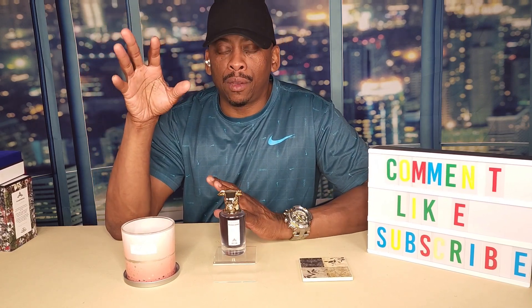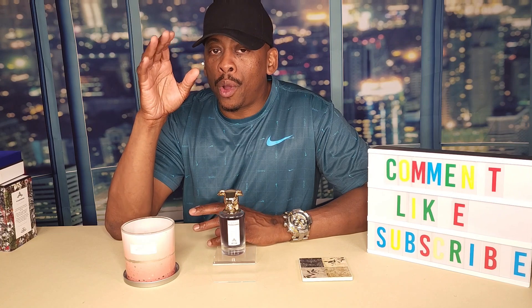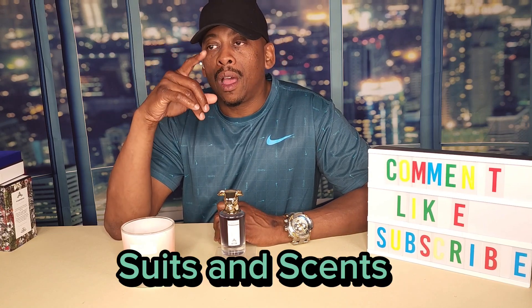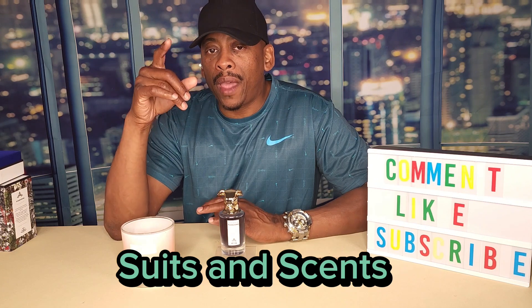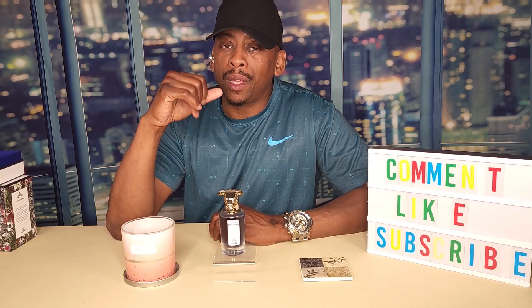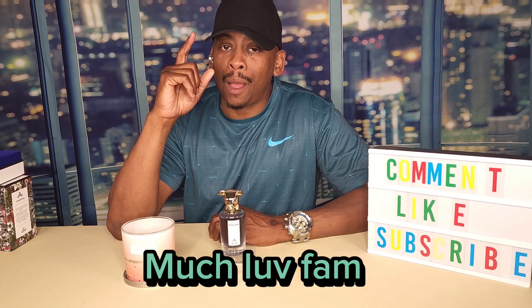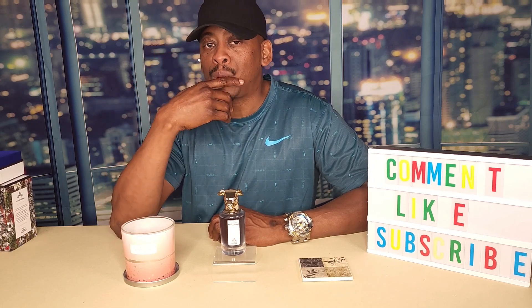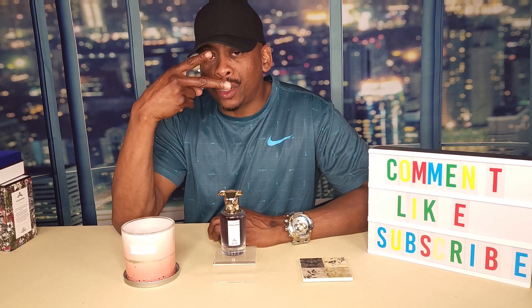To first-time viewers — welcome and thank you for tuning into the channel, Suits and Scents. To my family, my continued subscribers and continued viewers — much love. We're gonna keep doing this, can't stop won't stop. Just wanted to jump on real quick and talk about that. Penhaligon's Blazing Mr. Sam — it doesn't miss. To the next video, fam. Deuces.